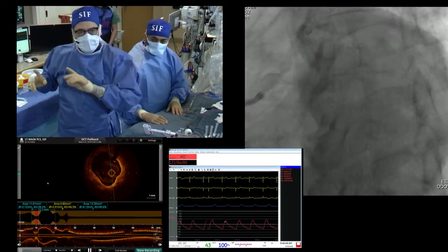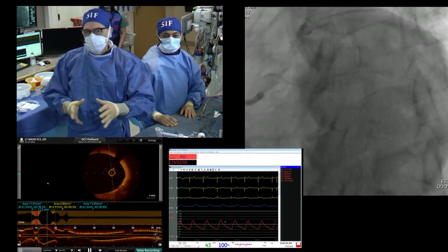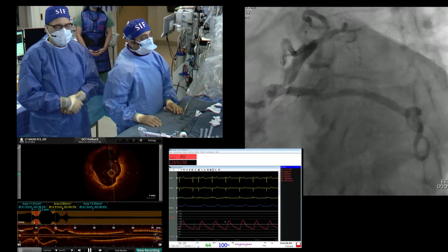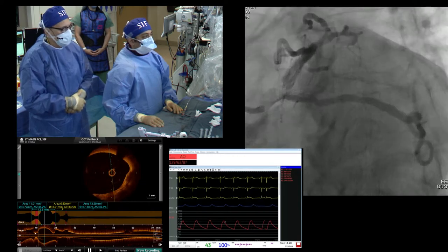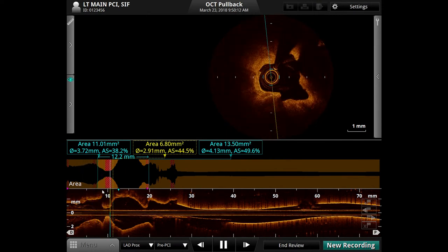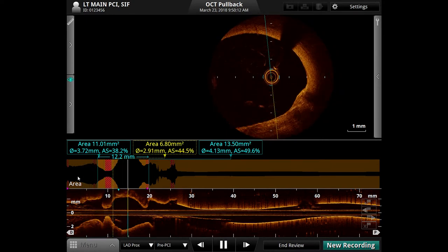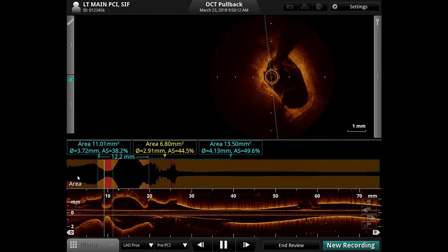Another key to success in this case: we have double wires and two inflation devices in case we need to bail out with an SKS technique. I don't use that necessarily as an upfront strategy, but bailing out with SKS is a great option. What did you do for imaging? We double wired, used a JL 3.5 guide because the XB guides were deep-throating into the left main and circ. We used OCT in this case — Bimbo would OCT an artificial hip if he could.